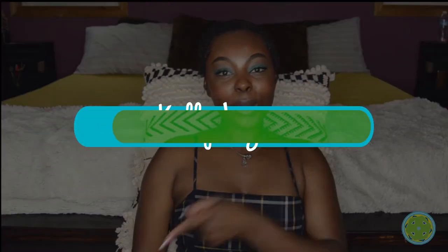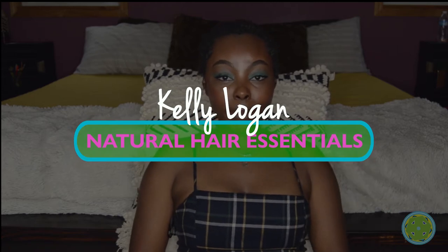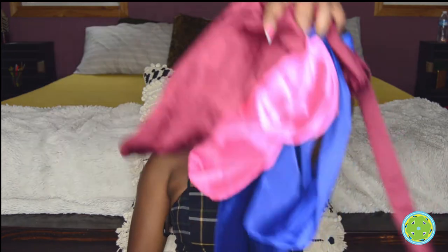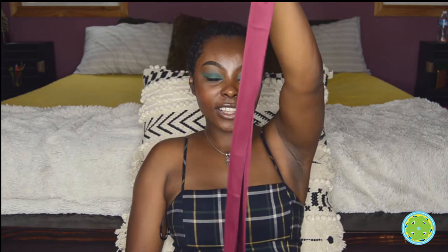Good morning, good afternoon, good evening — whatever time it is when you're watching this. My name is Kelly Logan. I have a kinky and curly hair care brand where I make products for kinky and curly hair. Today I'm making this video because I've just recently started to add accessories to the website, and my latest addition is something I'm really excited about: these assorted colored velvet do-rags and bonnets. They're so beautiful that I had to make a video about them alone.